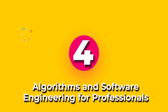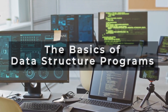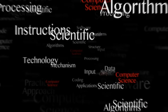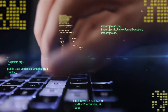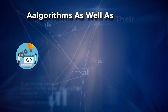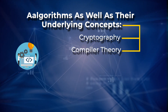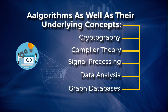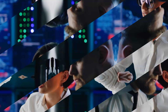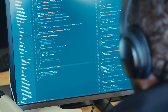Number 4 on the list is Algorithms and Software Engineering for Professionals. This course will teach you algorithms, data structures, and the basics of data structure programs. The course has been broken down into 9 sections that cover 5 major categories of algorithms, as well as their underlying concepts — cryptography, compiler theory, signal processing, data analysis, and graph databases. Let's master software engineering and become an algorithm specialist with this course.